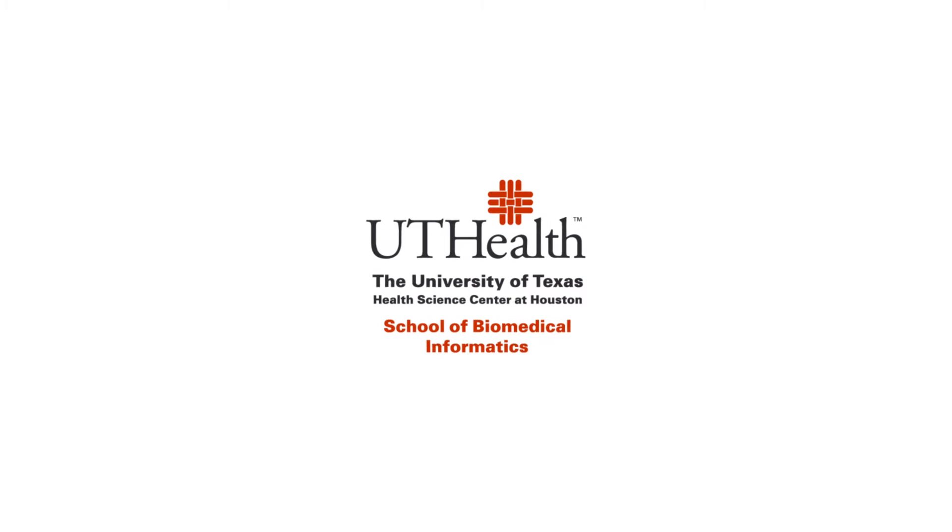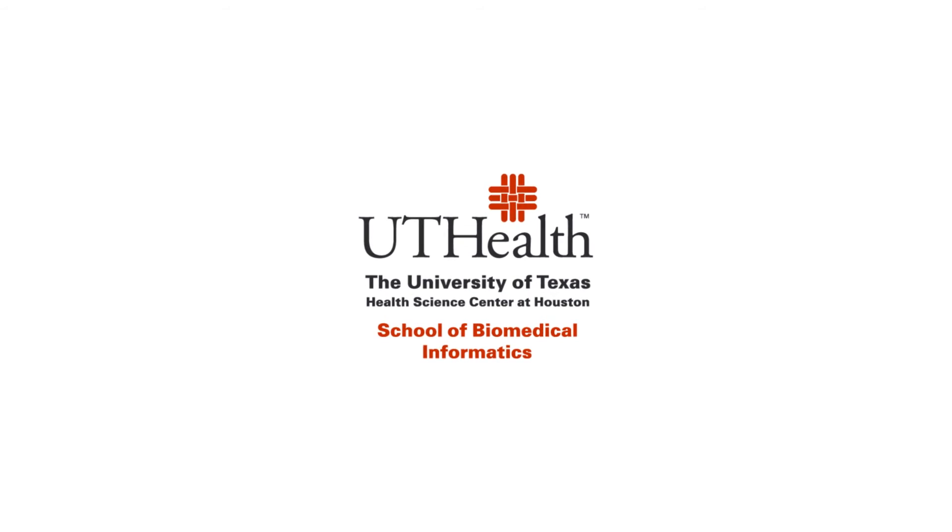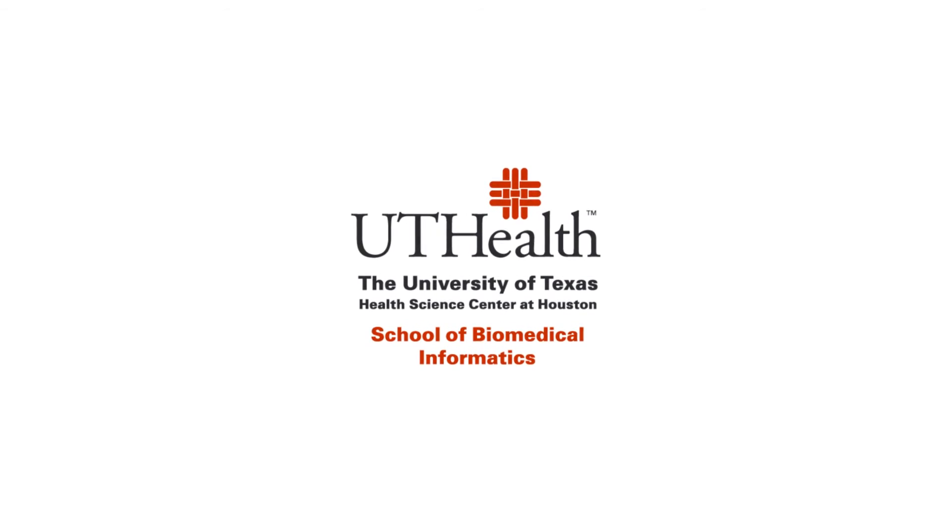Pharmacy informatics is an evolving field that is positively impacting health care. SBMI is educating the next generation of leaders.